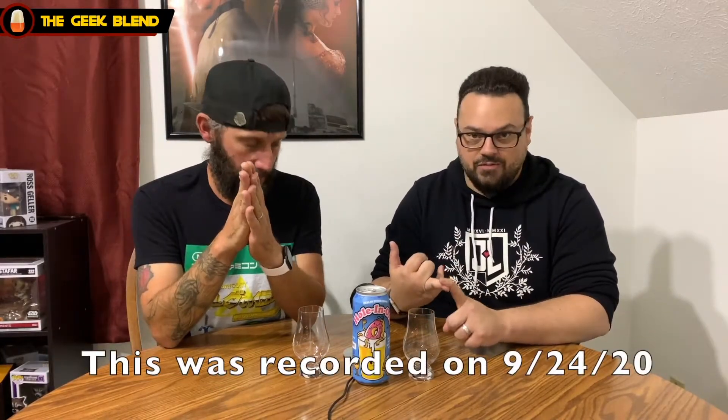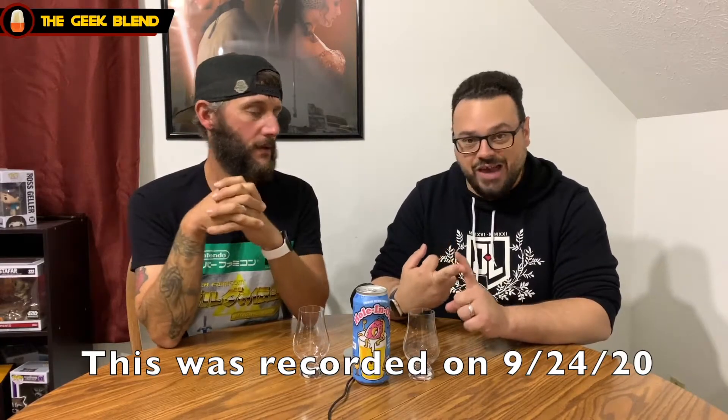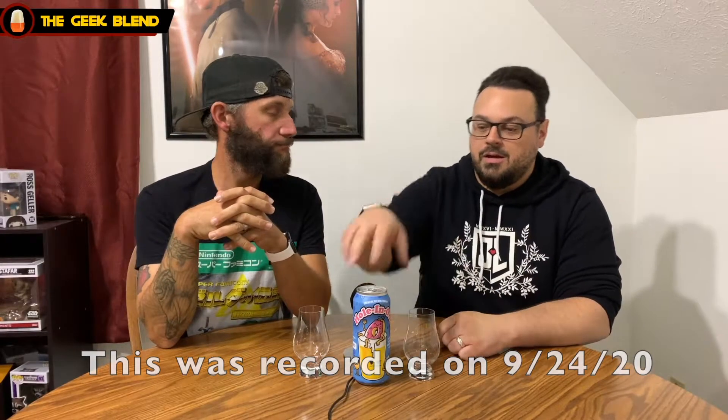Hello everyone, welcome back to the Geek Plan. I'm Jeff and I am Jason, and we are here for another episode of the Cantina. We have a different style beer for you guys today — we just did a double IPA, a coffee ale, and now we are with a sour.